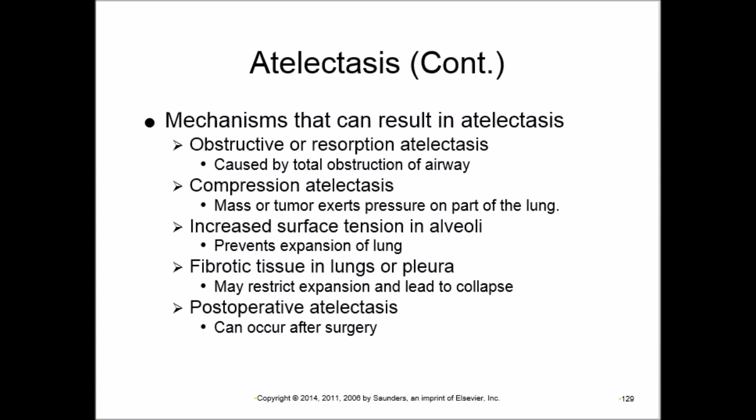Obstructive or resorption atelectasis is caused by complete obstruction of an airway — the lung area supplied by that airway collapses. Compression atelectasis results from something external pressing on the lung — such as a mass, granuloma, TB lesion, or tumor — causing part or all of the lung to collapse.